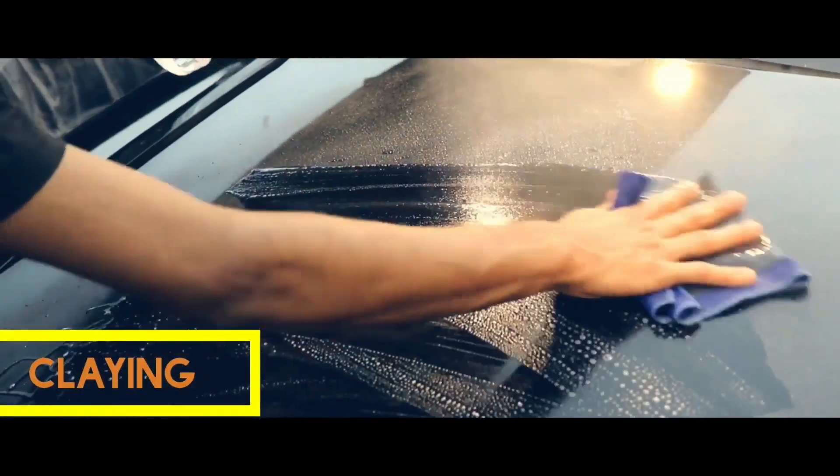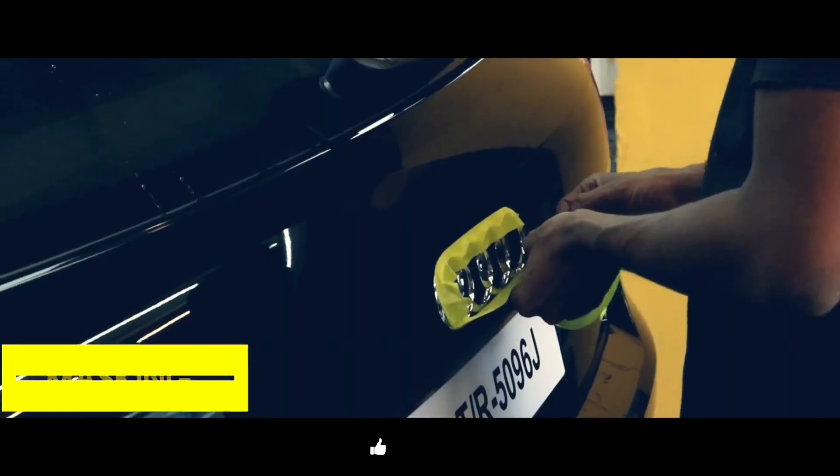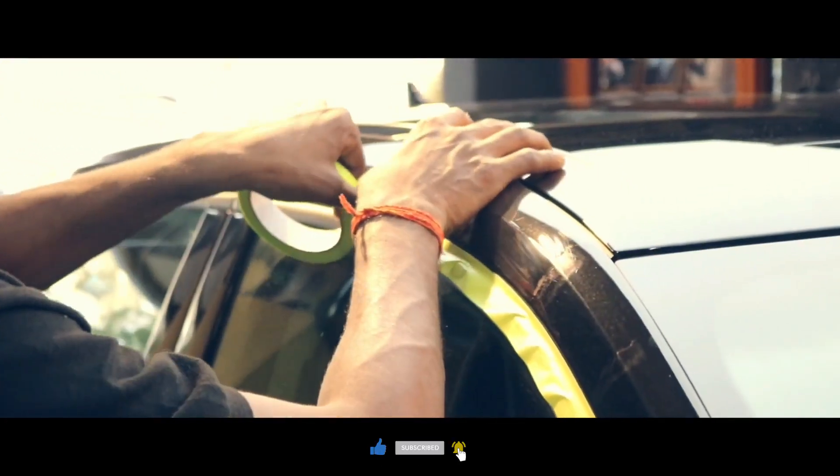Then comes the claying process which decontaminates the paint completely to give a smooth finish. We then mask the car to prep it for the ceramic coating process.